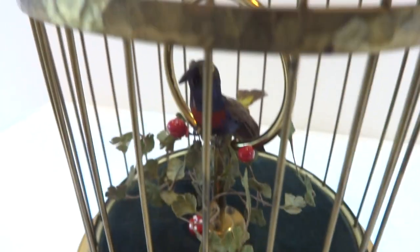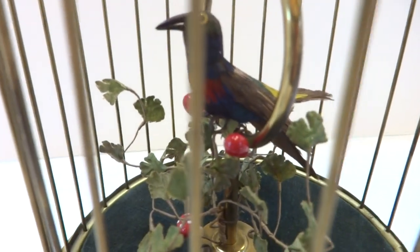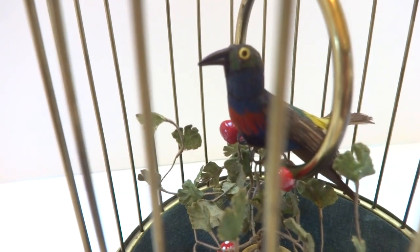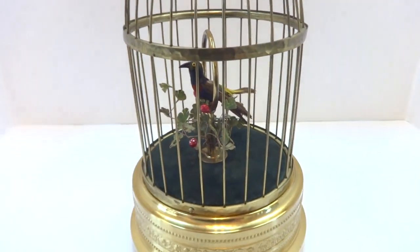So in summary, an antique, very early example of a Carl Griesbaum singing birdcage automaton crafted in Freiburg, Germany in the 1920s. Take care.